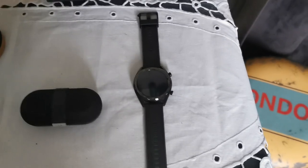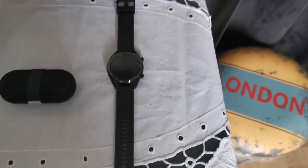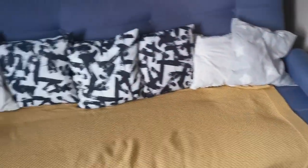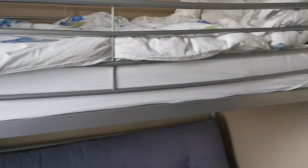And here we have a smartwatch from Huawei that I don't wear that much, but I still have it anyway. It's pretty cool to have a smartwatch of course. And this over here is my couch and my bed.